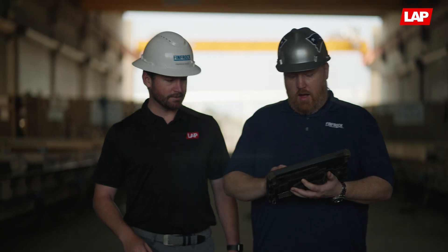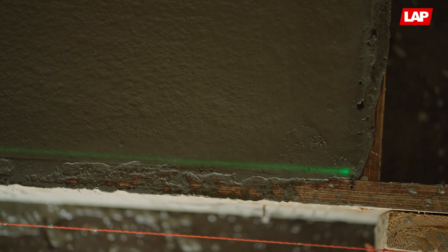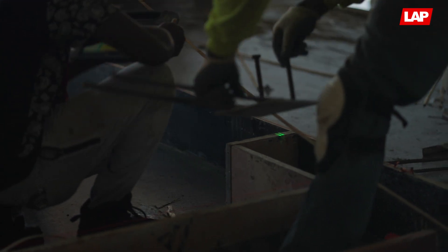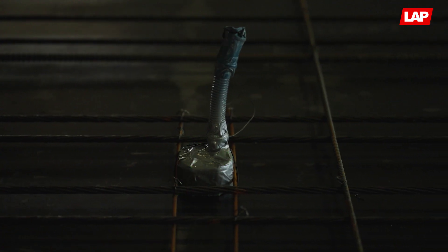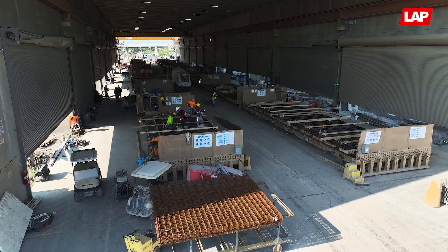We figured, why not continue on with it and make it part of our culture. LAP Laser's ability to take the data coming out of Accelerator and display it exactly how we want it on the form has exceeded all expectations, as far as providing a quality, durable product in the laser itself. We've been very happy with it — I would recommend LAP Laser systems to others in my industry.